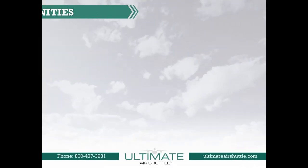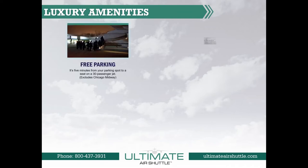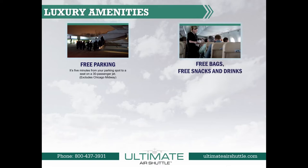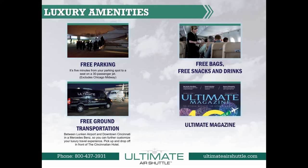Ultimate Air Shuttle offers luxury amenities such as free up-close parking, no bag fees, free ground transportation, and free snacks and drinks while in flight. We also offer complimentary editions of the Ultimate Magazine, which comes out every 60 days.